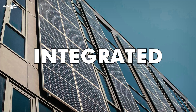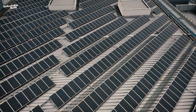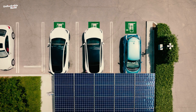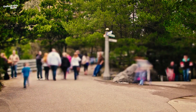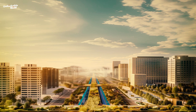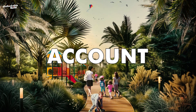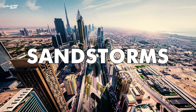Buildings along the Green Spine will feature integrated solar panels on their facades or roofs, reducing energy transmission losses. Solar-powered charging stations for electric vehicles and mobile devices will also be strategically placed in public spaces in the corridor, encouraging sustainable practices among residents and visitors. Handling extreme weather conditions, such as sandstorms, is crucial for maintaining the functionality of the Dubai Green Spine project. The project's design takes extreme weather into account, using structures, materials, and landscaping that can withstand sandstorms and high winds.